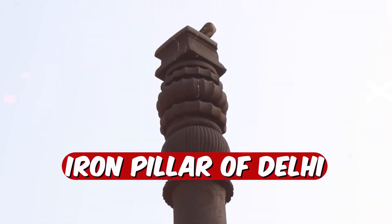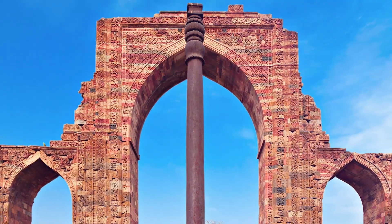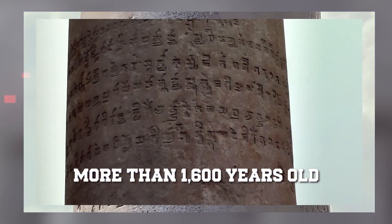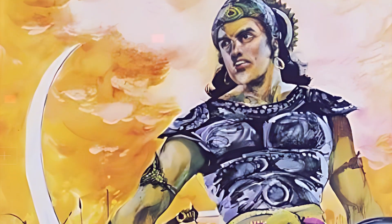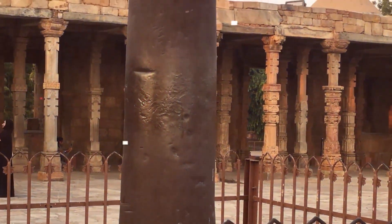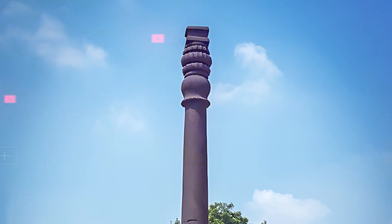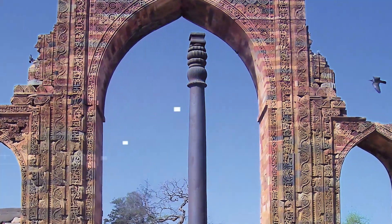The Iron Pillar of Delhi, towering 23 feet high in the Kutub complex, is famous for something pretty mind-blowing — it doesn't rust. This ancient structure, more than 1,600 years old, was put up by King Chandra, likely Chandra II, to commemorate a victorious battle and pay tribute to the Hindu god Vishnu. Despite being exposed to all kinds of weather over the centuries, this pillar has stayed completely rust-free, a testament to the incredible metalworking skills of ancient Indian blacksmiths.